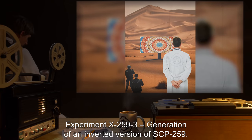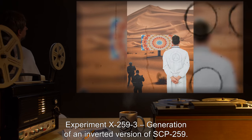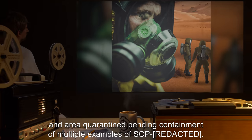Experiment X-259-3: Generation of an inverted version of SCP-259. [Data expunged, and area quarantined, pending containment of multiple examples of SCP-...]